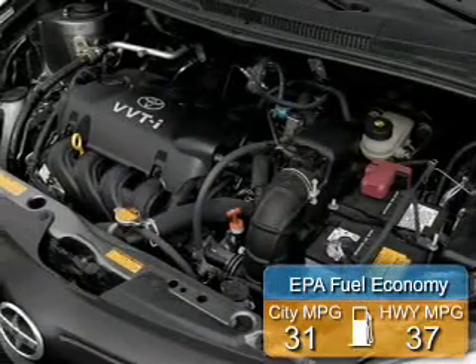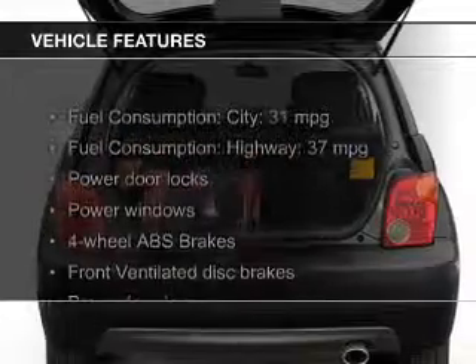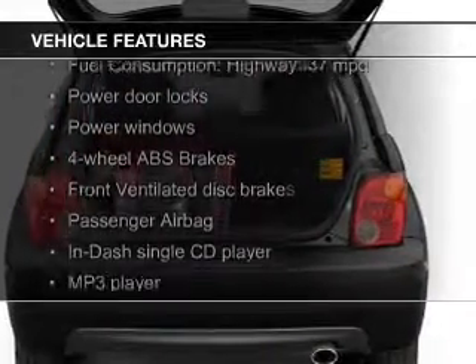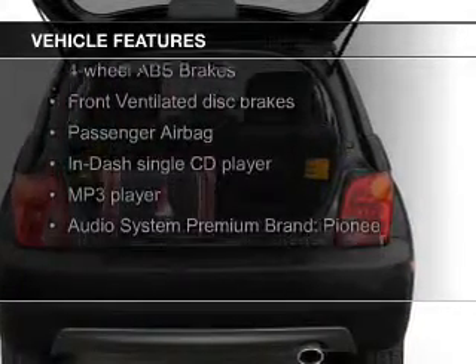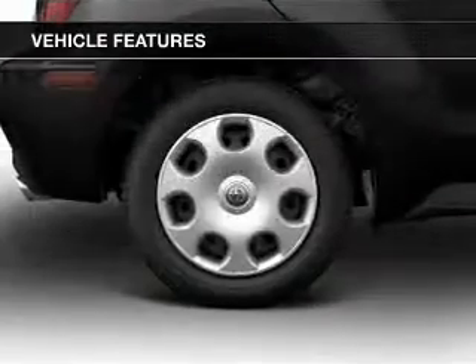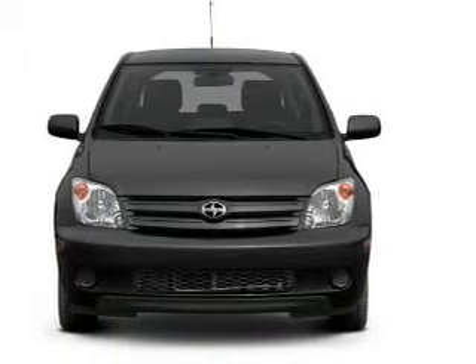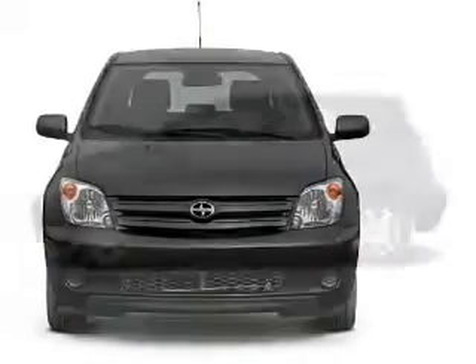Great fuel efficiency saves you money by requiring fewer trips to the gas station. The features include a premium sound system, an adjustable tilt steering wheel, split rear seats, an MP3 player, privacy glass, air conditioning, power door locks, power windows, power steering, and AM-FM stereo with a CD player.